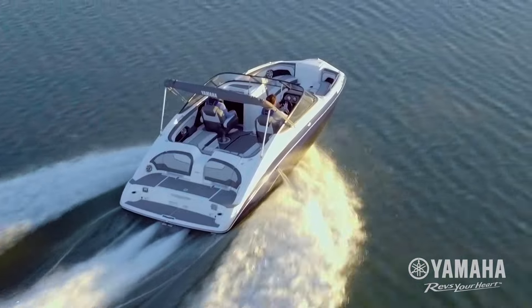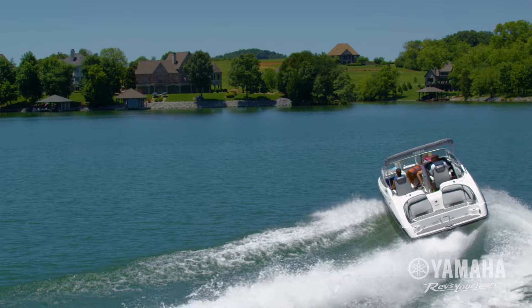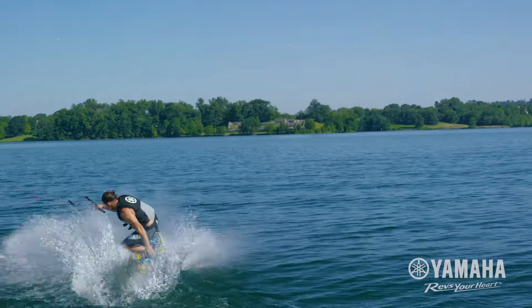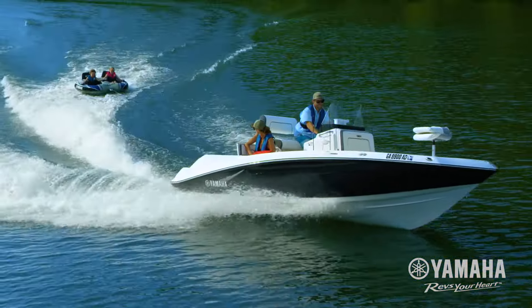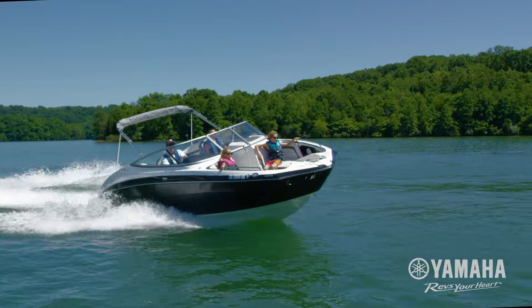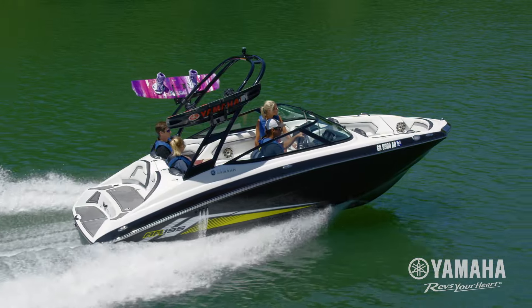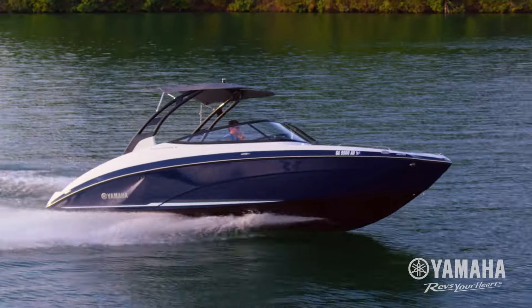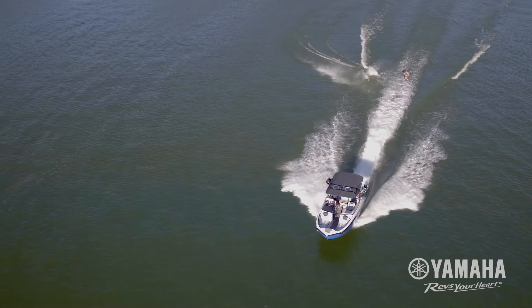When it comes to marine propulsion systems, Yamaha Jet Drive is the envy of the boating industry. Powered by Yamaha Marine Engines, this premium power package has become the gold standard by which all others are measured. Yamaha is the number one selling jet boat brand in the 19-, 21-, and 24-foot categories, outselling the competition's jet drive boats three to one.